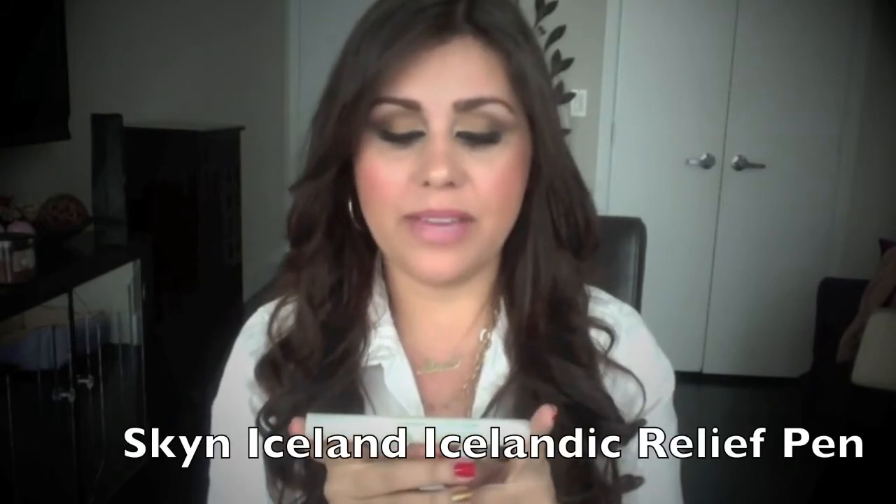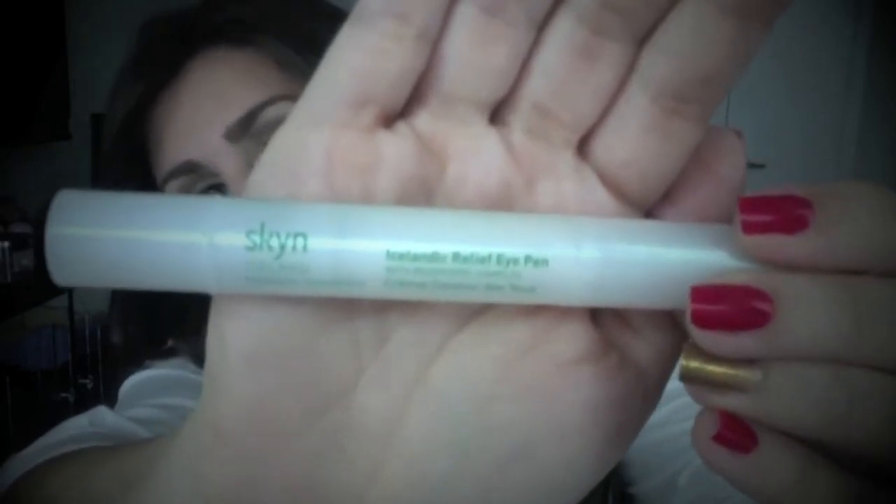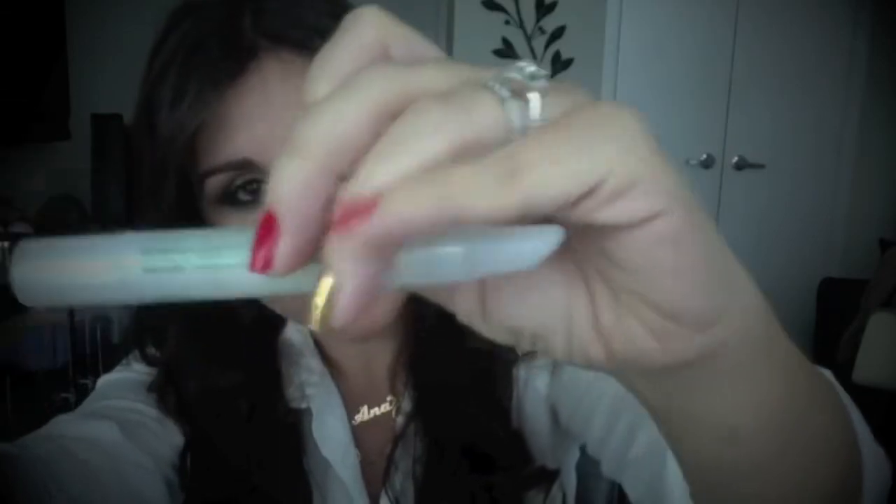The last product is an Icelandic relief eye pen. I am a junkie for anything for the eyes — I love eye cream and I'm a huge believer in taking good care of your eyes, so this is really exciting. This looks like a full size product to me — it has 0.14 ounces. It's one of these rubberized kind of pens, so I'm guessing you click it down here and then apply it under your eyes. I don't suffer from bags under my eyes, but I'm definitely going to put this on.